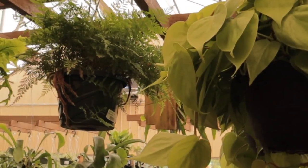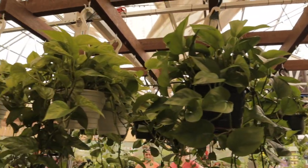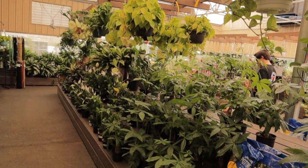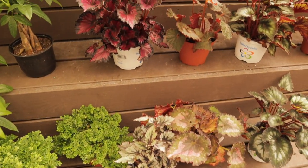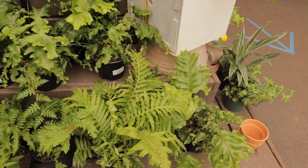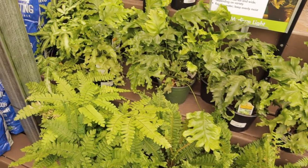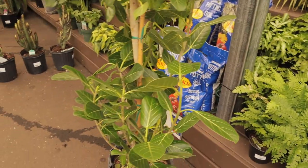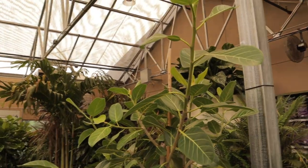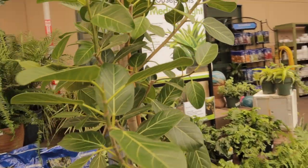Over here we have some different ferns like rabbit foot and all sorts of cool hanging basket ferns. Some really gorgeous Rex begonias. Wow guys, look at this beautiful Ficus Audrey — it is massive, has to be six feet or more, and it is $179. I know these are slow growers, so it's nice to see one in a big size.